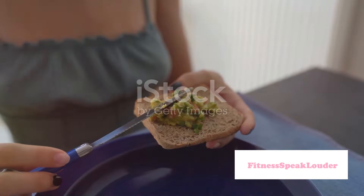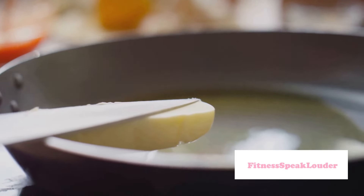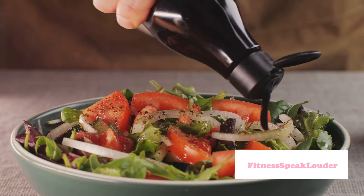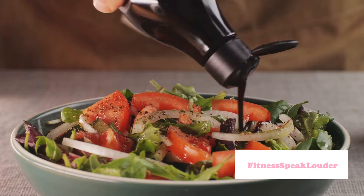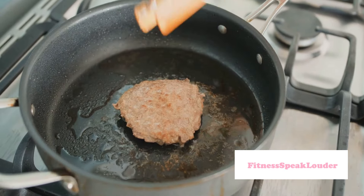Step 2: Increase fat consumption. This is where the keto diet differs from most other diets — you're encouraged to eat fat, lots of it. Around 70 to 75% of your daily calories should come from fat. Think avocados, cheese, nuts, and fatty fish.